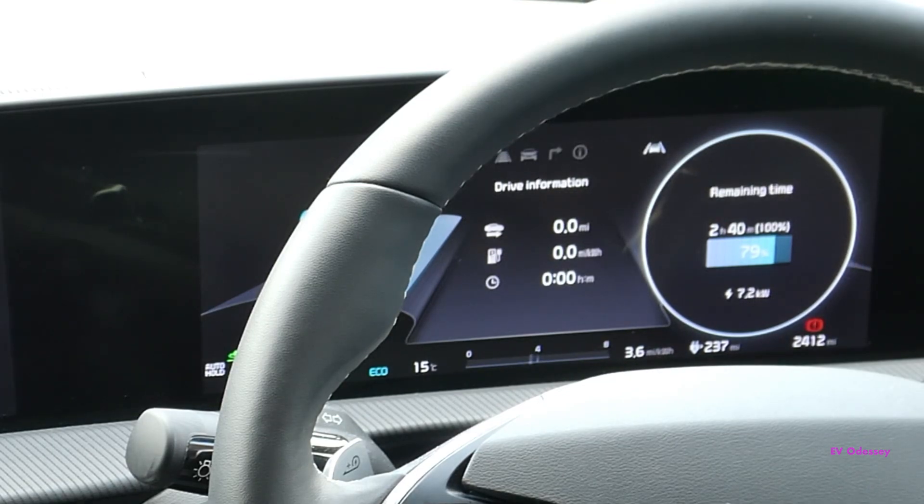If I select reduced, that equates to 6.7 kilowatts, and minimum equates to 4.5 kilowatts. So that's what the current charging limits equate to. I couldn't find this in the manual, but it may be buried in there somewhere. Thank you.